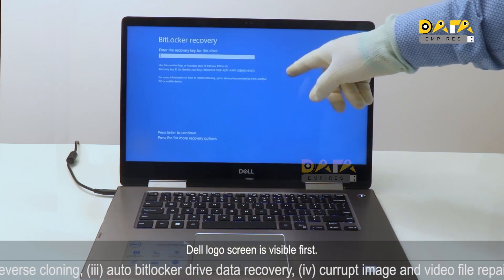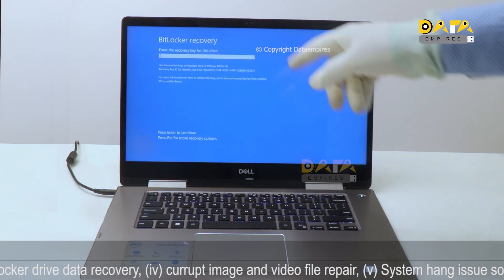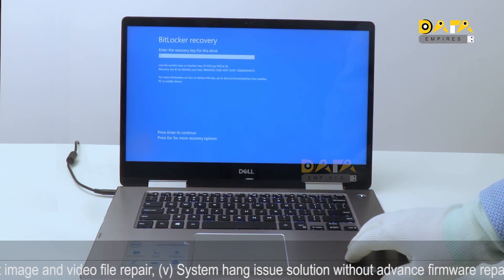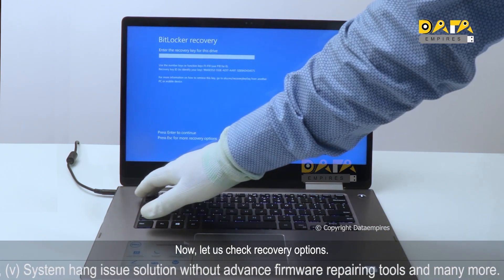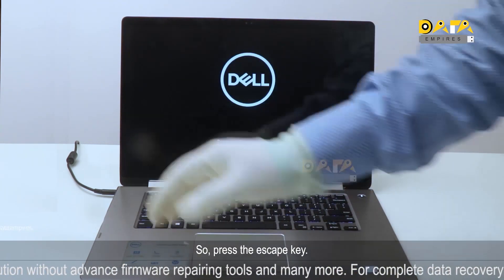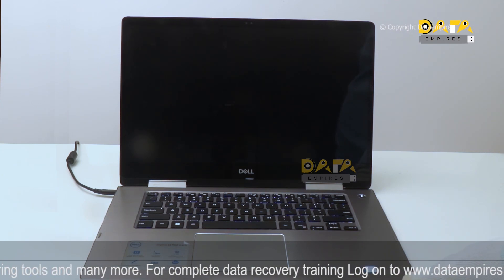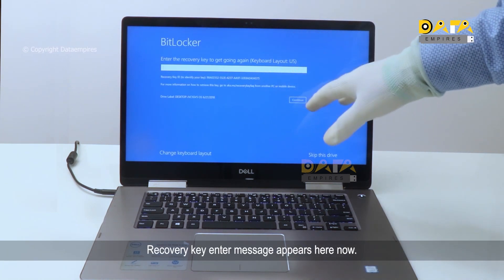The Dell logo screen is visible first, and now the BitLocker recovery message is visible. The BitLocker key entry message is visible. The user does not have any idea of BitLocker encryption and does not have the BitLocker password or 48-bit key. Let us check recovery options — press the Escape key, and the 'Preparing BitLocker Recovery' message appears.